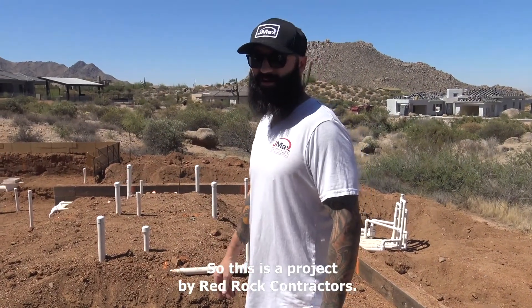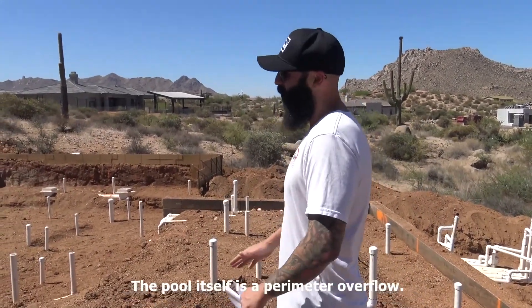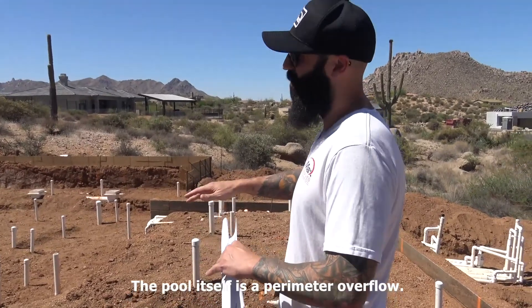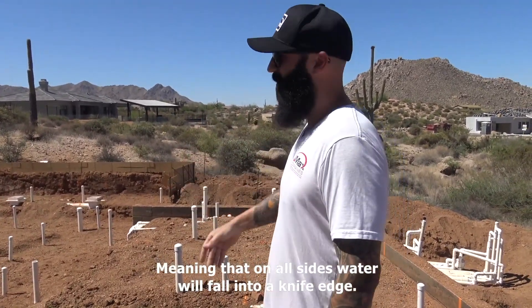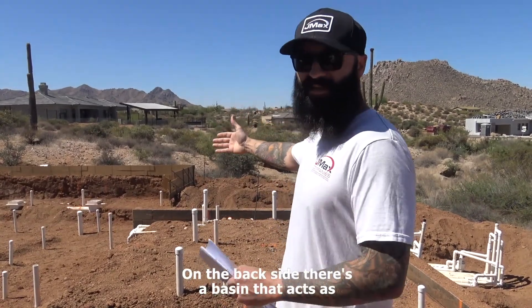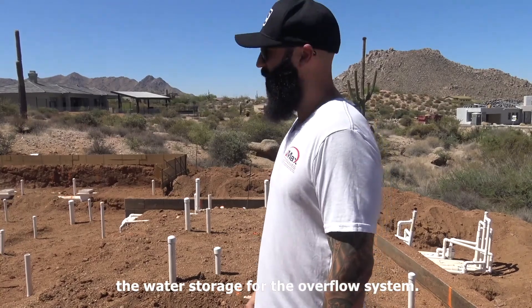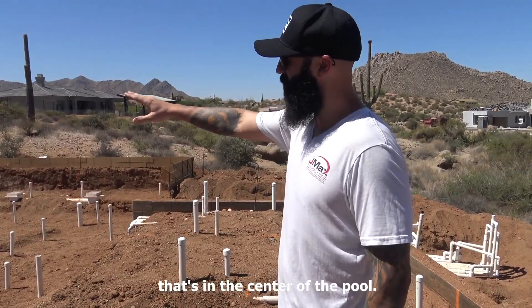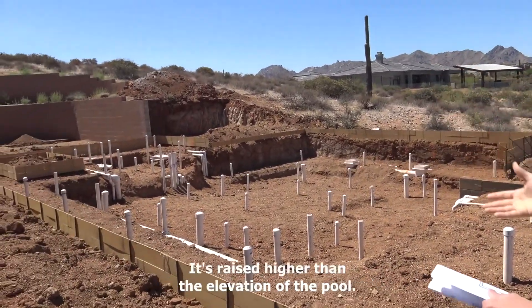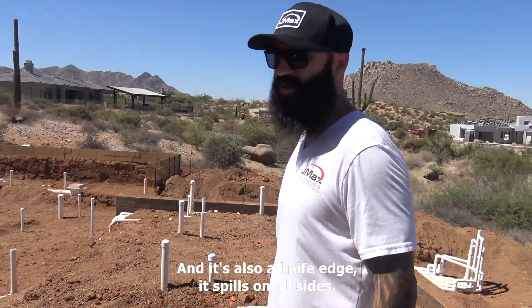This is a project by Red Rock Contractors and this pool has some cool features. The pool itself is a perimeter overflow, meaning that on all sides water will fall into a knife edge. On the back side there's a basin that acts as the water storage for the overflow system. There's also a spa in the center of the pool — it's raised higher than the elevation of the pool, also a knife edge, and it spills on all sides.